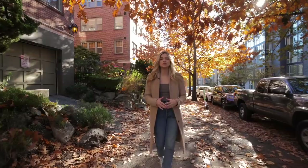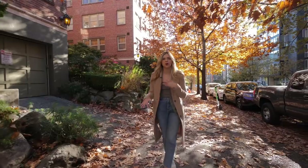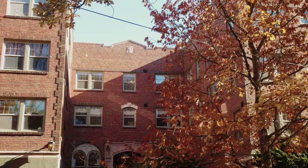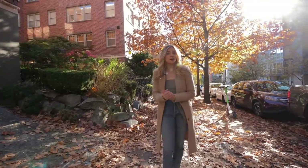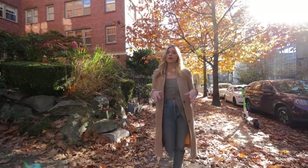These first two condos I'm going to show you are on this beautiful little tree-lined street. It's filled with old brick buildings — some are condos, some are apartments, some are co-ops — and it's only a block and a half away from the newly remodeled Climate Pledge Arena, so it has amazing walkability.